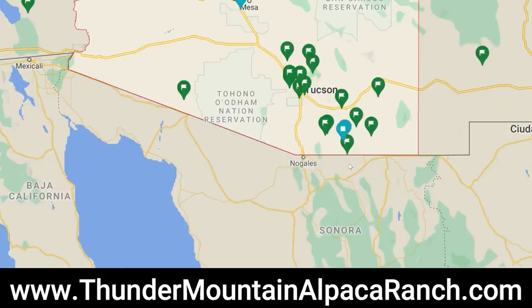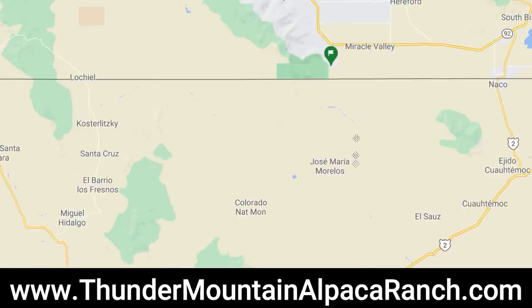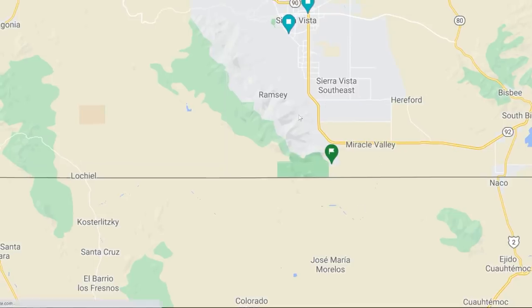Welcome to our next stop on the Harvest Host Hopping we've been doing in southern Arizona. We are now at Thunder Mountain Alpaca Ranch, which is about 20-30 minutes south of Sierra Vista, just west of Bisbee, Arizona — a hop, skip and a jump over the Mexican border. It's Mexico like you can throw a rock and hit it — straight two miles that way. That's what's kind of cool about Harvest Host: it brings you to an area you may never ever go to or experience.